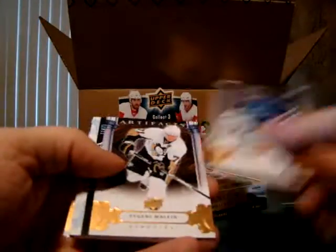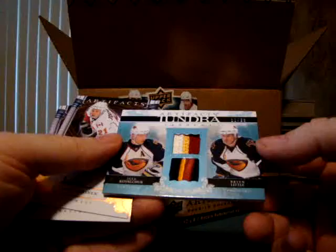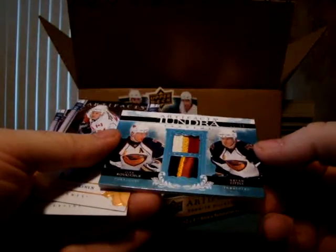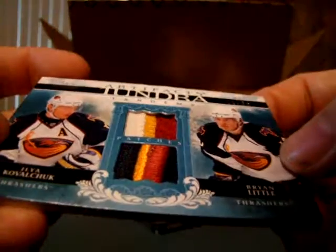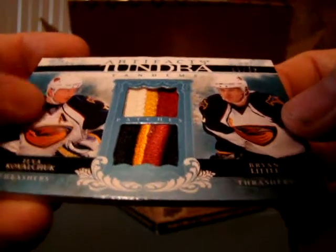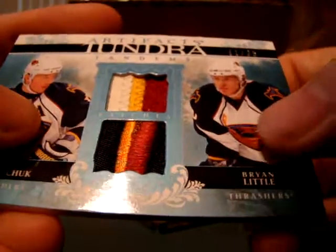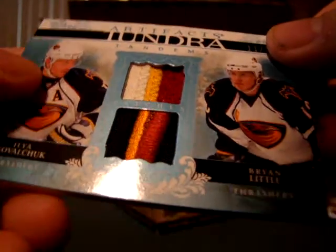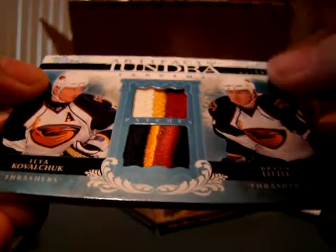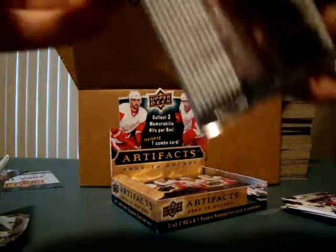Got nothing to complain about with the case, especially since I'm fairly certain Kovalchuk and Little had them before. Here we have two fantastic patches for them. That is a three-color patch on top for Kovalchuk and a four-color, five-break patch on the bottom for Little. You can see there's that brownish gold in the middle there — definitely enough of it to count as a color. Absolutely gorgeous. Number 11 out of 35. Well, apparently my luck is back. That's how you start off a box.